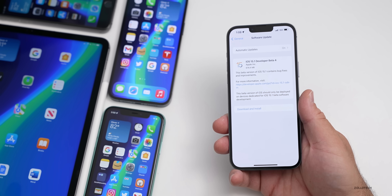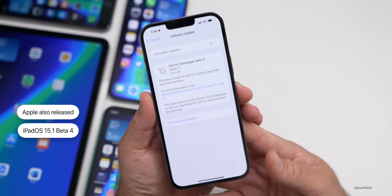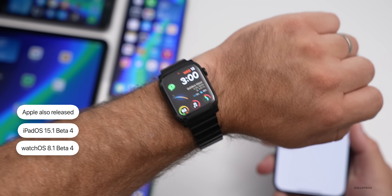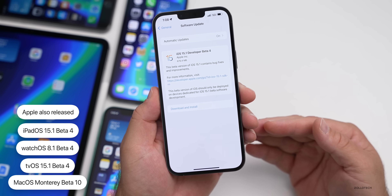Along with this, Apple also released iPadOS 15.1 beta 4, watchOS 8.1 beta 4, tvOS 15.1 beta 4, and macOS Monterey beta 10.